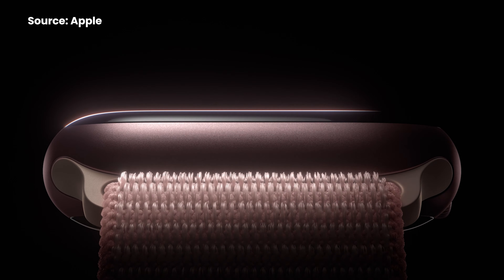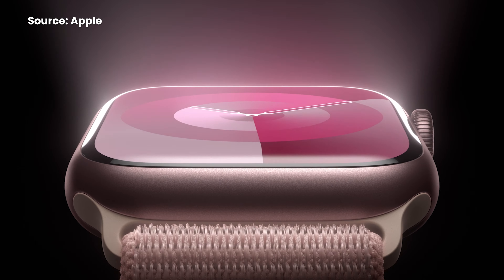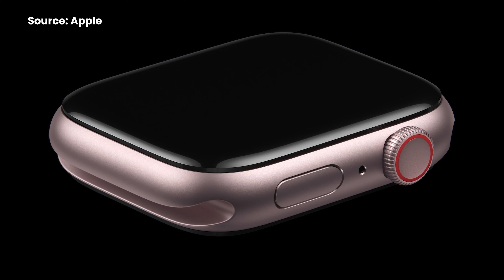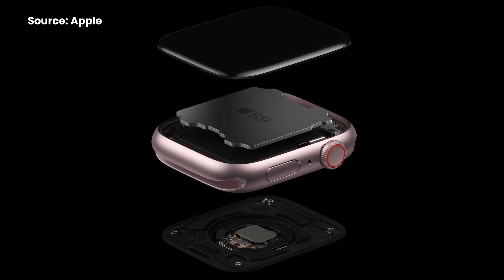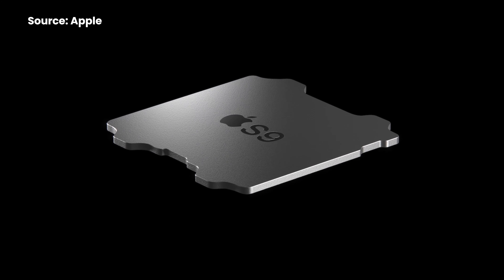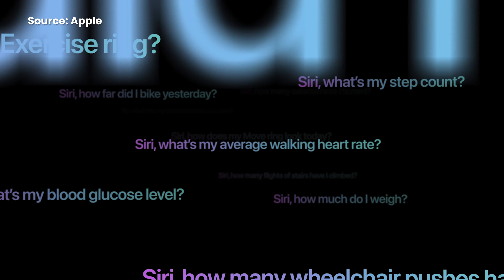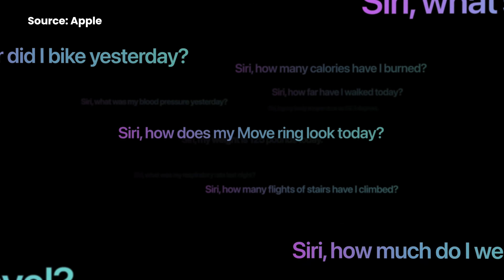Besides the iPhone models, Apple has also updated the Apple Watch with a new Series 9. It looks the same as before, but it runs on a new Apple S9 SiP chip which offers more performance. Because the new chip is so powerful, it now offers on-device Siri — so your Hey Siri voice commands are now processed quicker on the watch instead of going through the cloud.